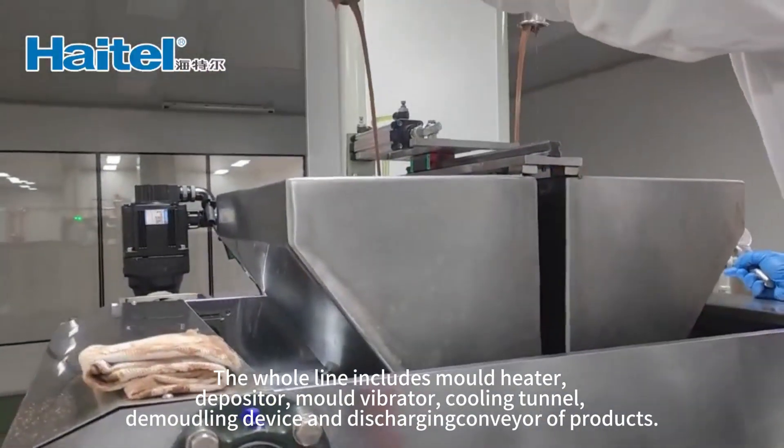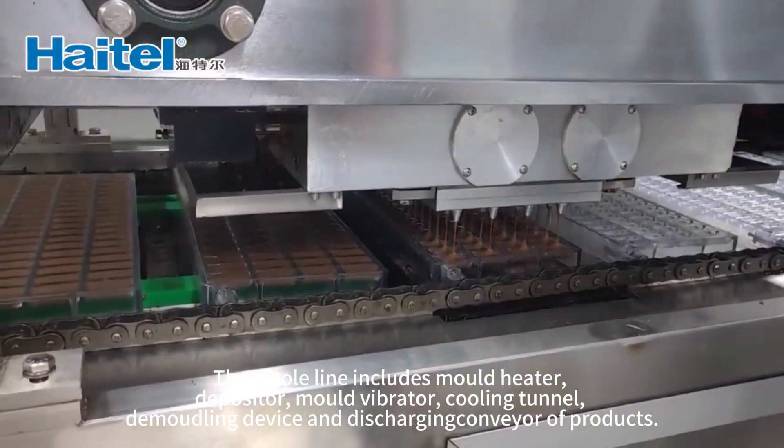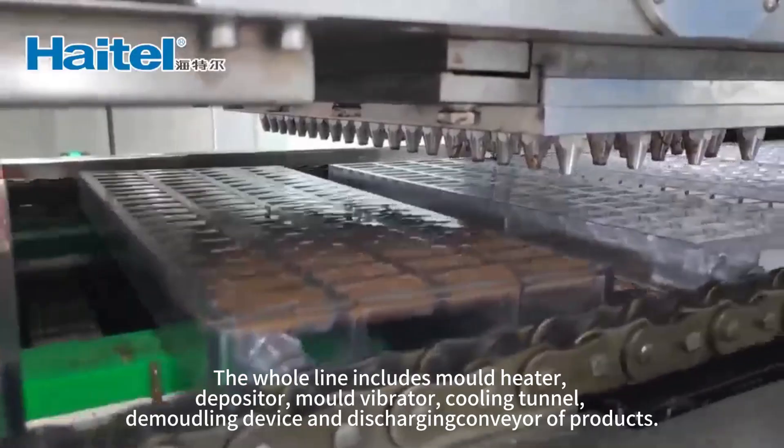The whole line includes a mold heater, depositor, mold vibrator, cooling tunnel, molding device, and discharge unit.